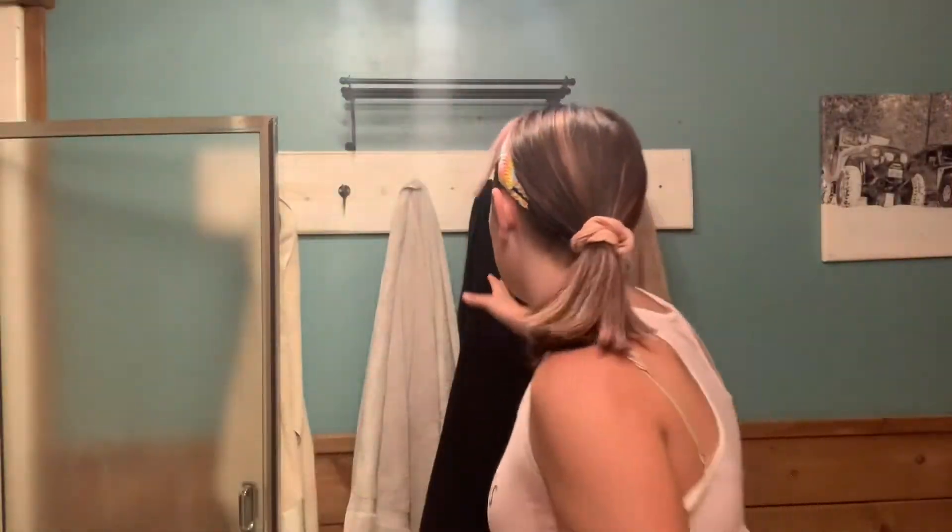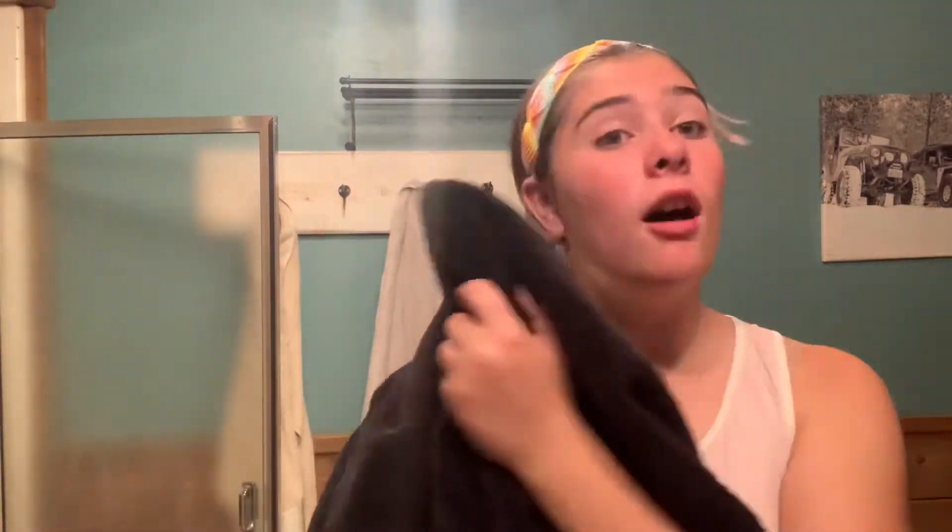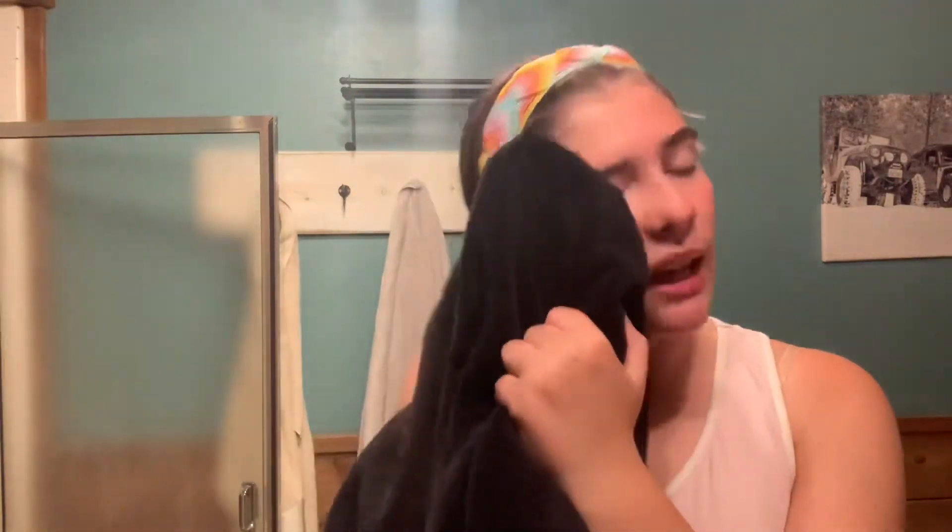My face is all rinsed off. I'm just grabbing my towel and then drying it off. I don't dry my face off completely, just so it's a little bit damp, so that I still have stuff left on my face afterwards.